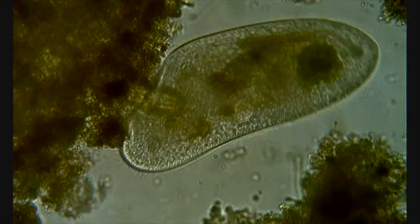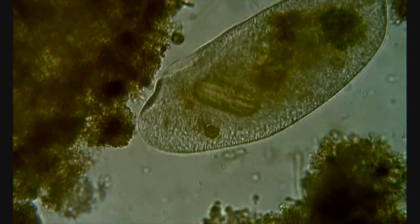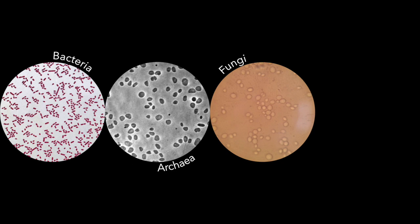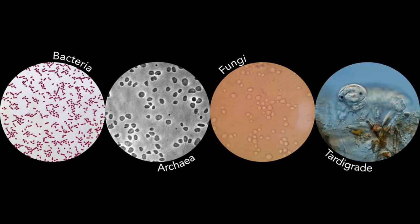Microbes are tiny living things found all around us that are too small to see with the naked eye. They can include anything from bacteria and archaea to fungi and some multicellular organisms.